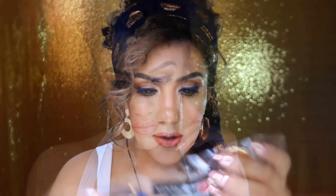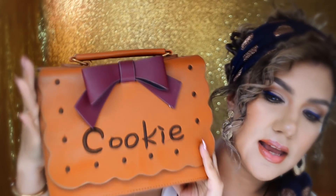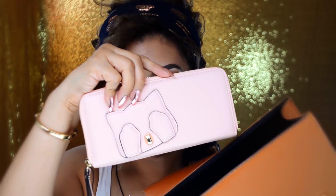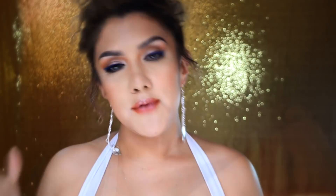Vienen unos aretes, me encanta cómo se ve este look así con estos aretes, se ve como muy gitana. Mis antepasadas gitanas de estar ahorita muy feliz. Vienen unos aretitos de color plata y una pulserita como de tipo ancho. También viene un llavero de unicornio con alas, es un llavero chiquito, y tiene esta bolsita que se llama cookie. Y también una carterita para que lleves todo tu dinero, tus tarjetas, etcétera, de color rosa con un gatito.